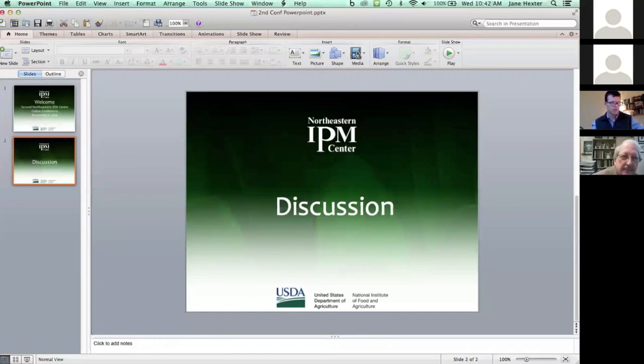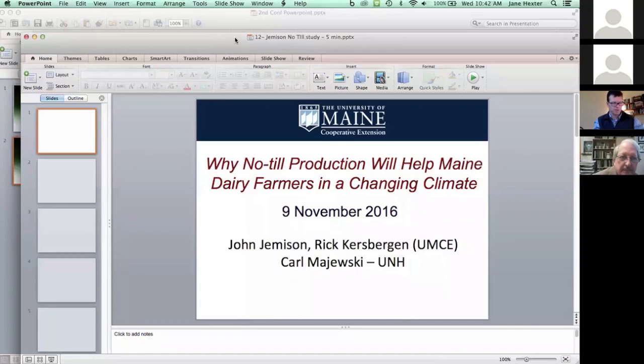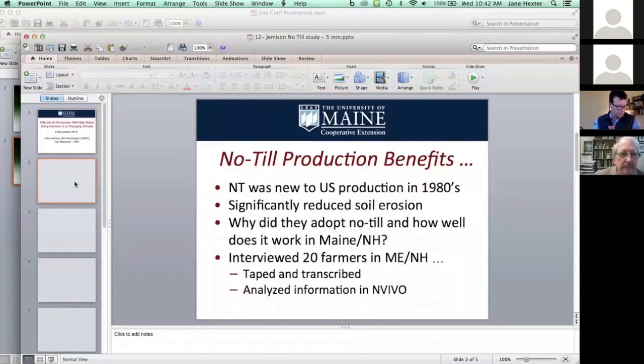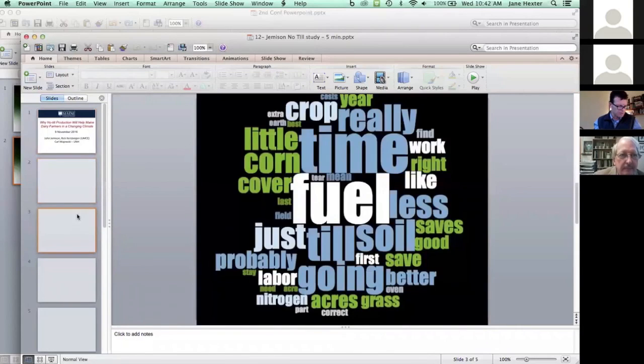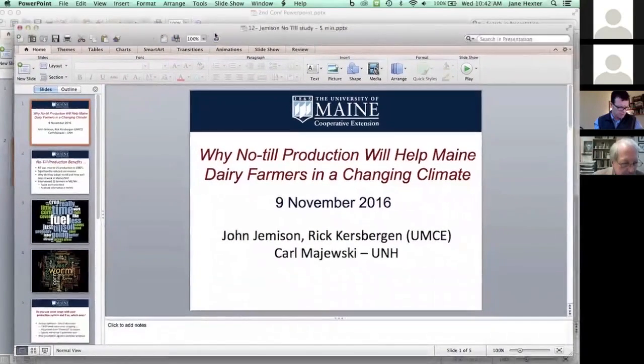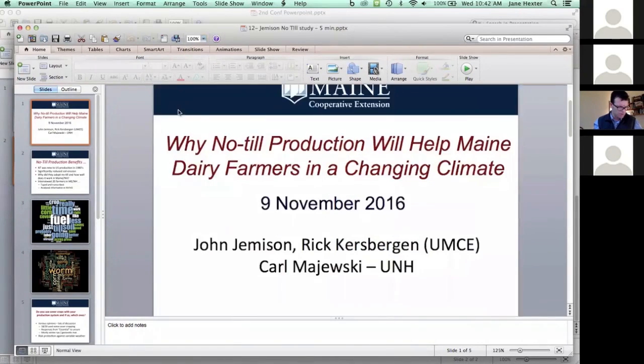We're now going to go to John Jameson from the University of Maine Cooperative Extension. He's going to tell us about his project on why forage growers have turned to no-till production. This is a Northeastern IPM Center funded project.